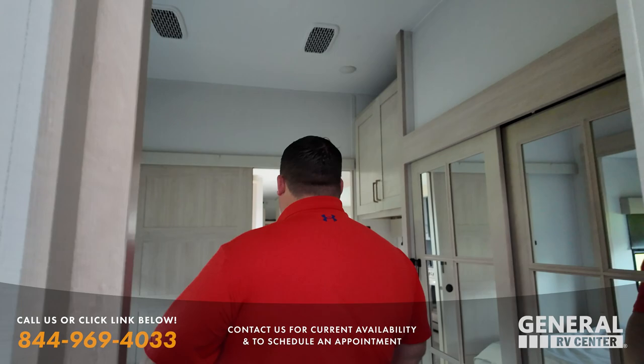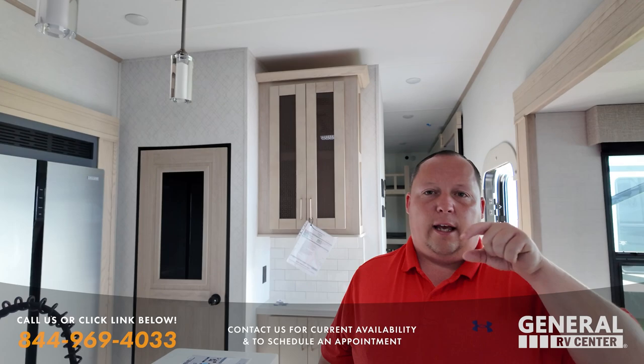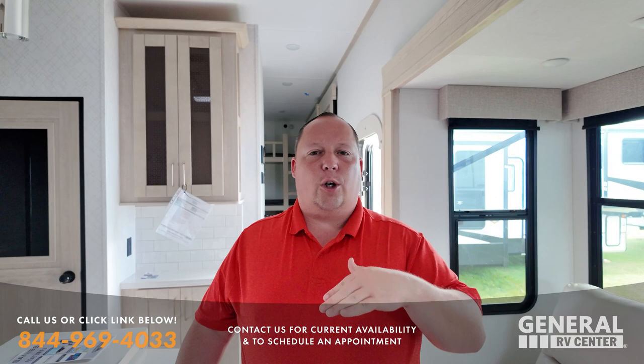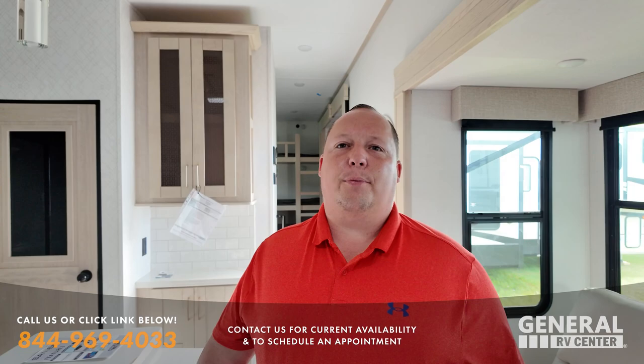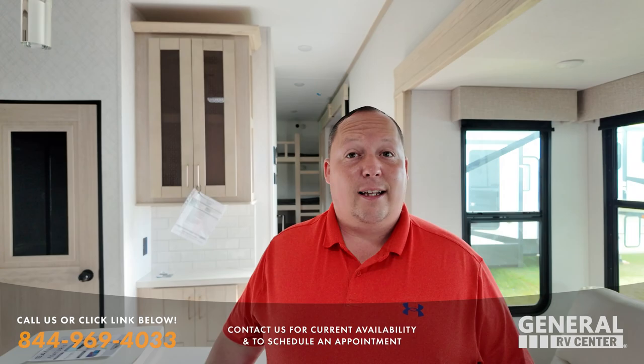Fort Myers is our brand. If you guys see something you like here at the show and can't make it, click our link down below — that even works for stuff we don't represent at the show. Contact my internet team and they'll help you get the absolute best price in America. General just opened up shop and got Alliance, Brinkley, Primetime, Wildcat, and all these different brands on day one of being open — that's pretty freaking cool.